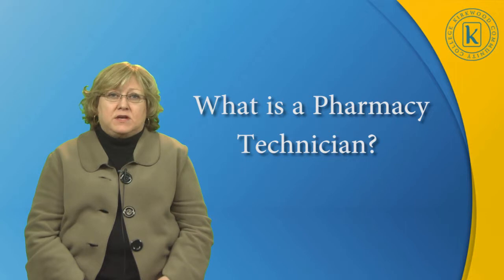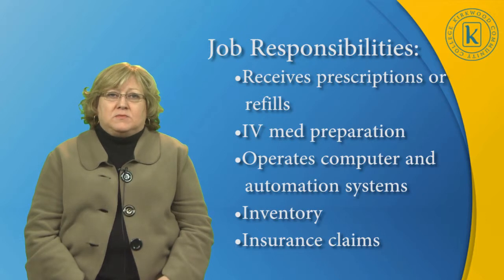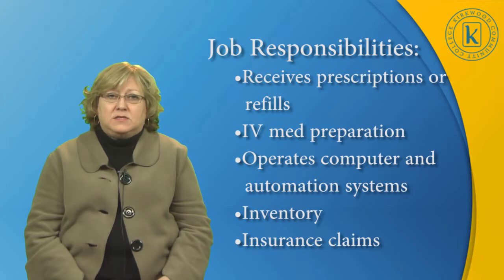The supervising pharmacist is responsible for the actions of a pharmacy technician or other supportive personnel. Job responsibilities include some of the following: pharmacy technicians will receive written prescriptions, take prescription refill requests, assist in the preparation of IV meds, operate the computer and automation systems, do inventory, and prepare insurance claim forms.